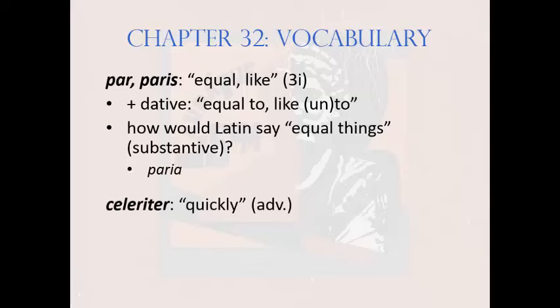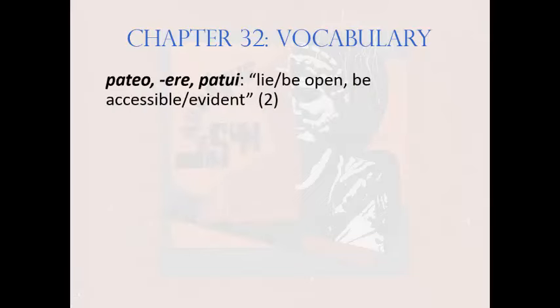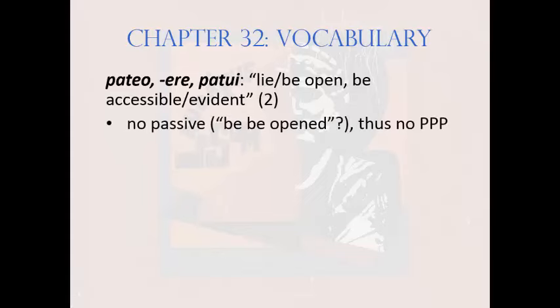And quickly on to celeriter, meaning 'swiftly or quickly' — the adverb of celer, added to the list of adverbs you should memorize on pages 151 to 152. Here's a verb: pateo, patere, patui, meaning 'lie, lie open, be accessible, or be evident.' It's second conjugation. Note the absence of a fourth principal part — from that you've probably guessed that pateo has no passive.